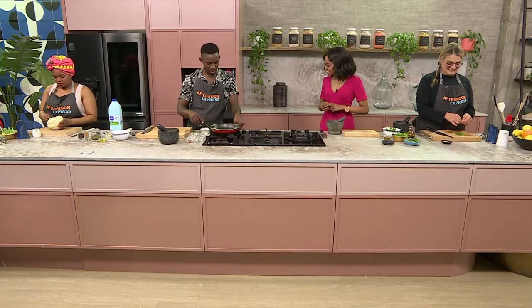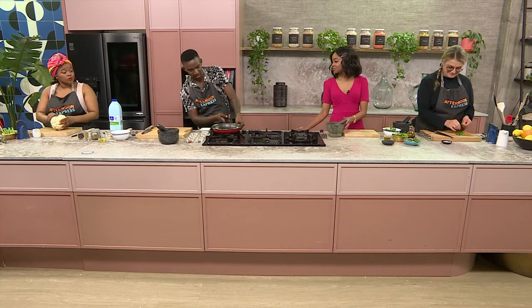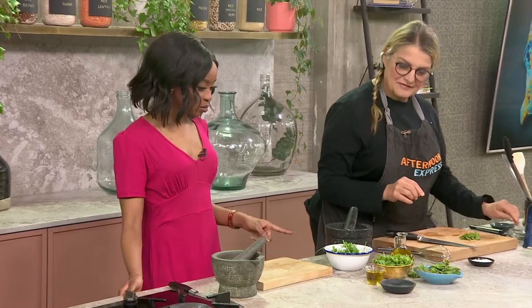Now let's get cooking, guys. So we're going to start off. You ladies on that side, Pallisa and Annele, you're starting off with the lemon and herb dressing.